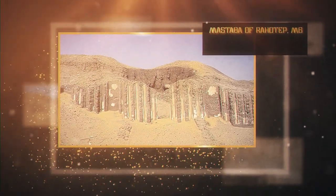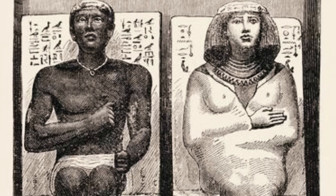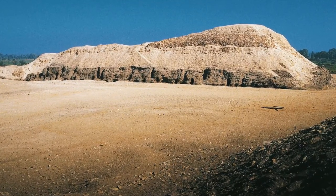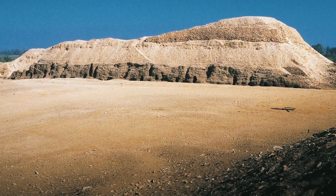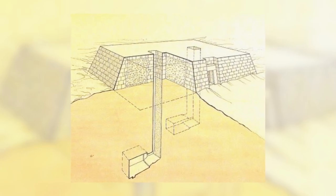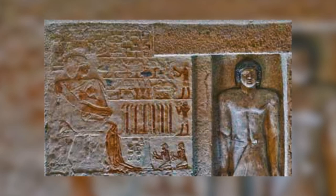Mastaba of Rahotep, M6: M6 is the mastaba of Rahotep and his wife, Nofret. Like First Dynasty mastabas, the exterior of M6 is decorated with serac, the palace frontage design. Inside are two small chapels, one for Rahotep and the other for his wife. These chapels were sealed off for many years, so their contents were greatly preserved.